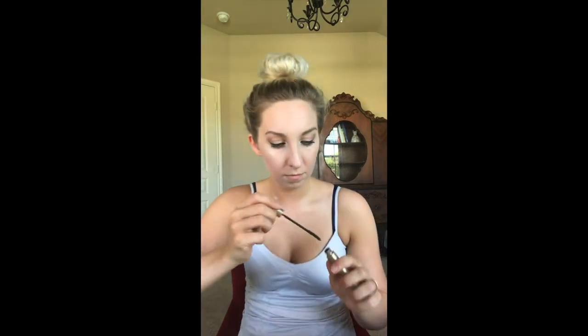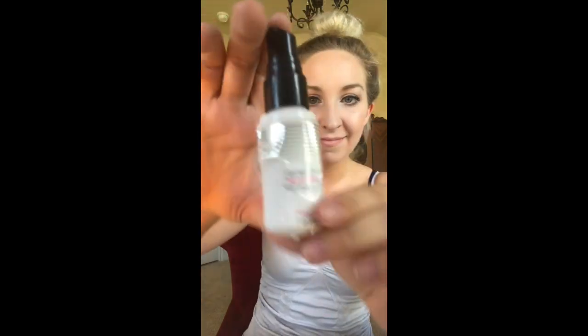Doing those bottom lashes too. Surprised my mouth isn't hanging wide open while I'm doing this. This is the Telescopic Mascara — I'll put it down below. It separates my lashes so nicely and it's so precise. I love it. It's actually what my mother-in-law uses, and I just fell in love with it.